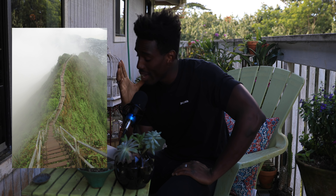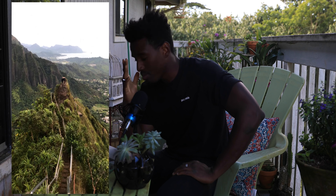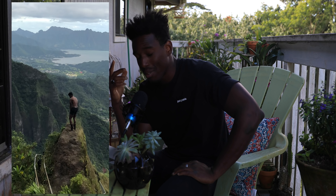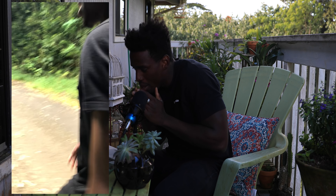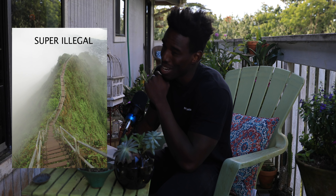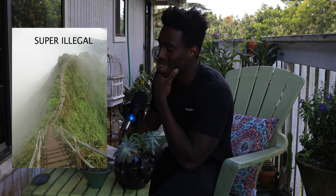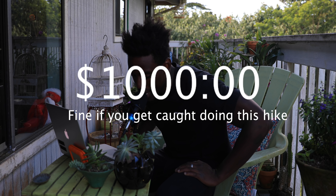The first one is from Haiku Stairs, or the Stairway to Heaven — it's in Oahu. It's a super popular hike, but it's actually very illegal. It requires you to skulk through private neighborhoods and trespass on private land, and I wouldn't recommend doing it myself, because if you get caught you can get hit with a pretty massive fine of a thousand dollars.